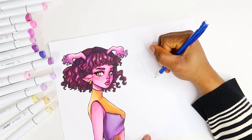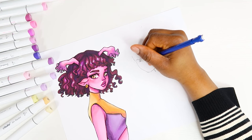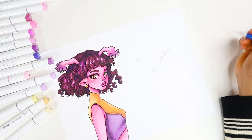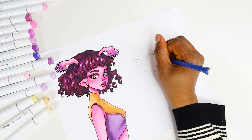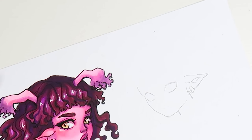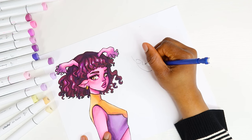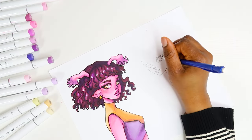Now we are moving on to my 2024 art style, which is currently how I draw. The way I draw the eyes now is still pretty similar to the way I was drawing the eyes in 2023.